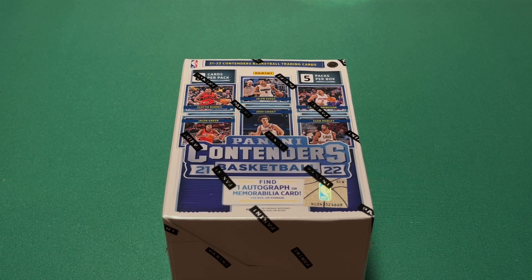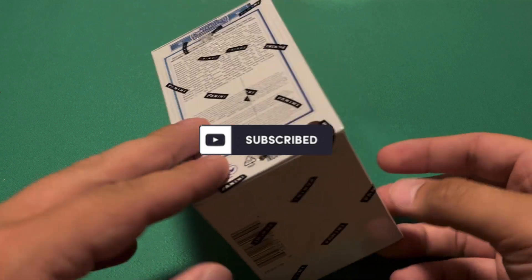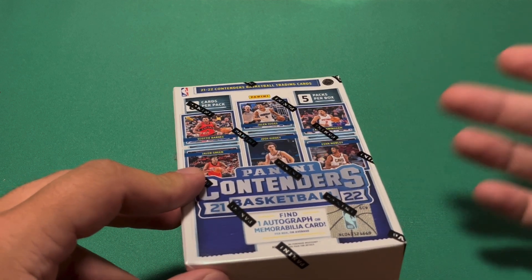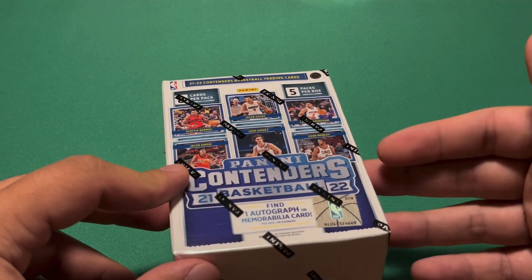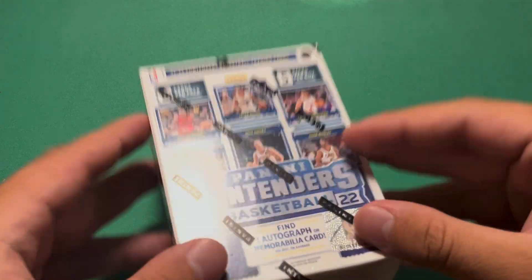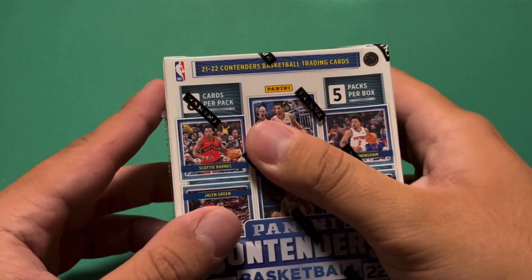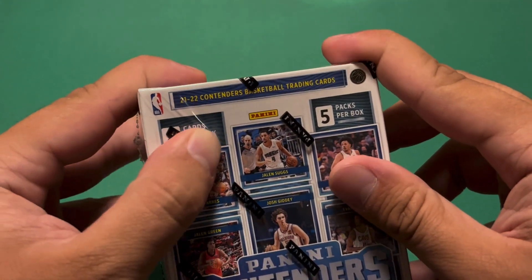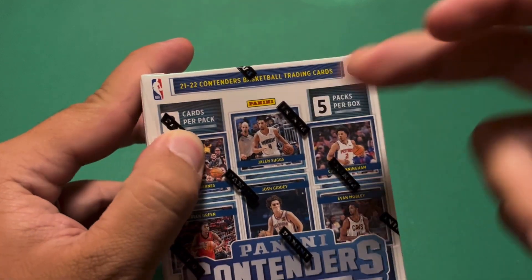What's up guys, biggie361 here back with another video. Today I have a brand new retail product - 2021-22 Panini Contenders basketball. This is the blaster box. I got it from my local Walmart; it cost $27.48, so I'll just call it $28, really closer to $30 after tax.